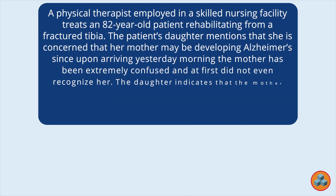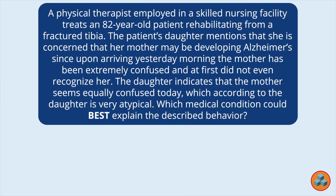A physical therapist employed in a skilled nursing facility treats an 82-year-old patient rehabilitating from a fractured tibia. The patient's daughter mentions that she is concerned that her mother may be developing Alzheimer's, since upon arriving yesterday morning, the mother has been extremely confused and at first did not even recognize her. The daughter indicates that the mother seems equally confused today, which according to the daughter is very atypical. Which medical condition could best explain the described behavior?